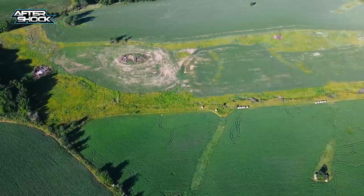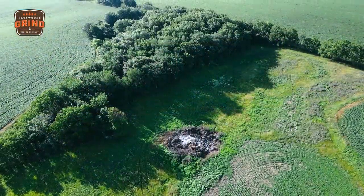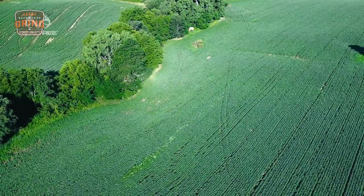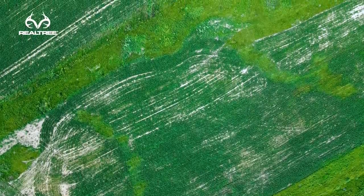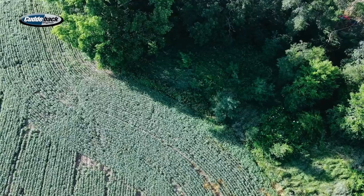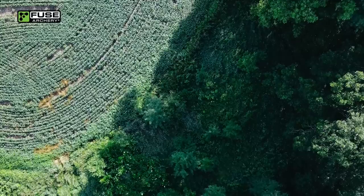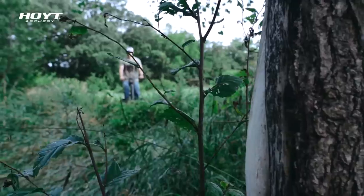The first thing we noticed about this farm is there's not a lot to work with at all. Really we just have two little draws - one being the one we're in right now that runs up to the ag fields to the east, and then we have another one to the north that runs into an alfalfa field. Those two draws are really going to be our focus, and the first thing we notice about this draw is this little area we can put a plot in.